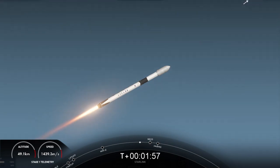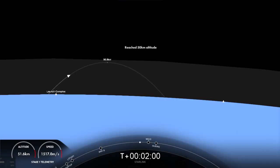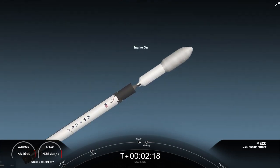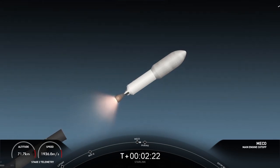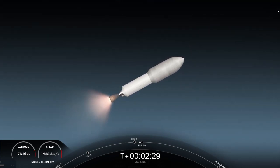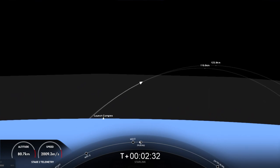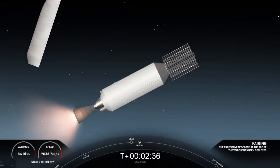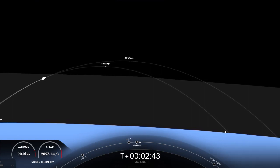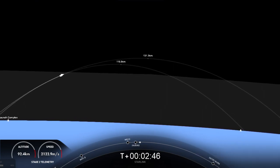And those events back-to-back: MECO, stage separation, second engine start number one, followed by fairing separation. Stage separation confirmed. M-VAC ignition. Fairing separation confirmed. We had successful MECO and stage separation. You can see the Merlin vacuum is ignited — we even saw a fairing half in the shot.